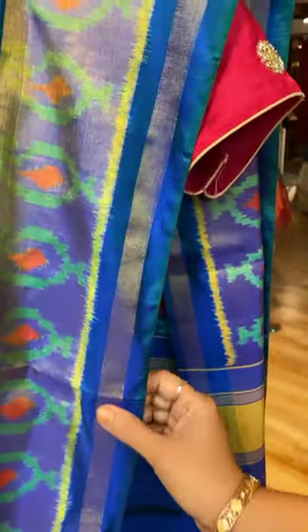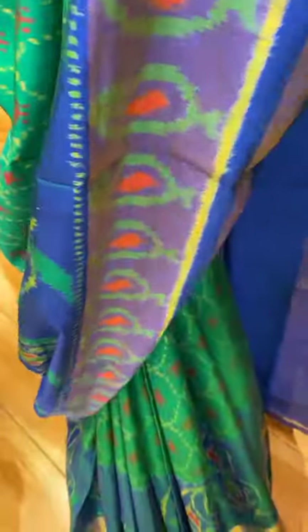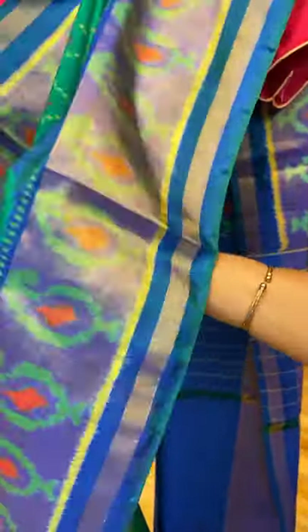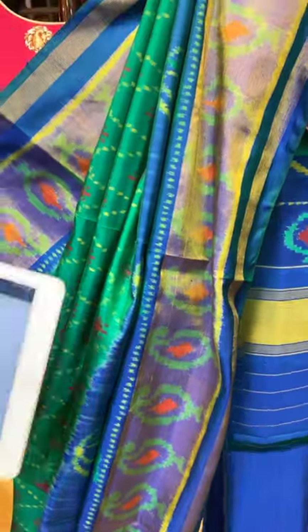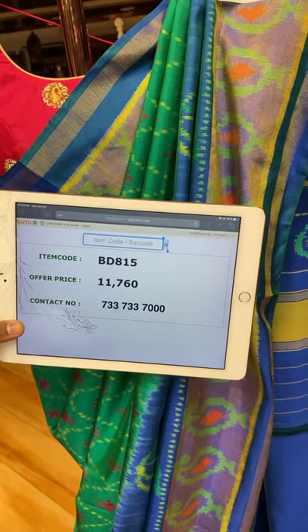Next saree — green colour, rama green with blue combination, peacock blue. All over cross checks with florals. Kadi border with paisleys. Big paisleys weave. Blouse border contrast — pallu and blouse contrast. Saree pricing and details: 11,760. BD815 is the saree code. You can team up like this too.